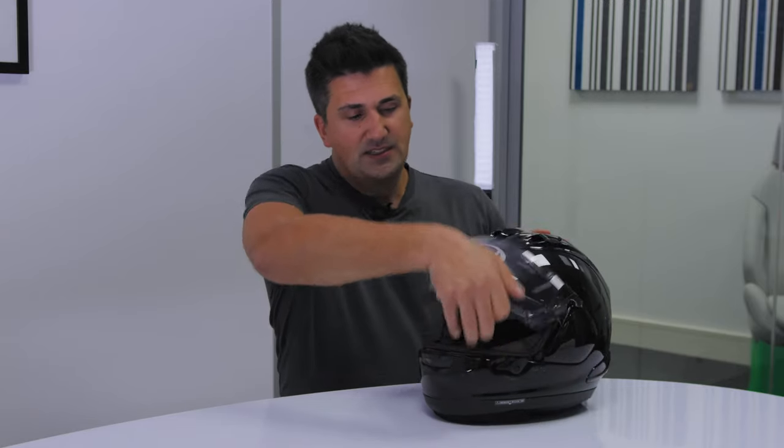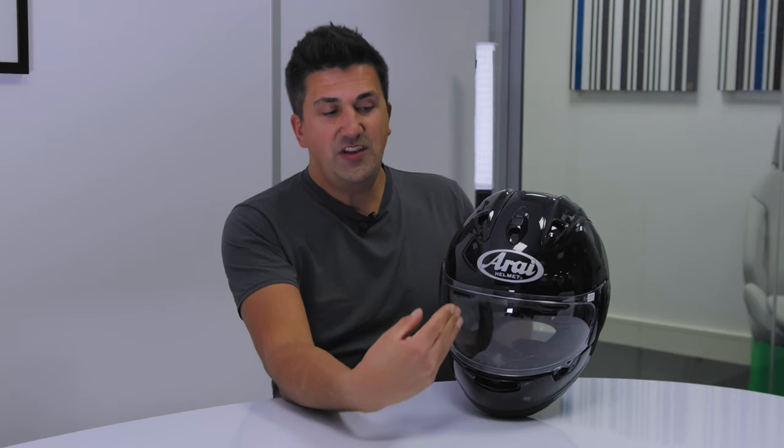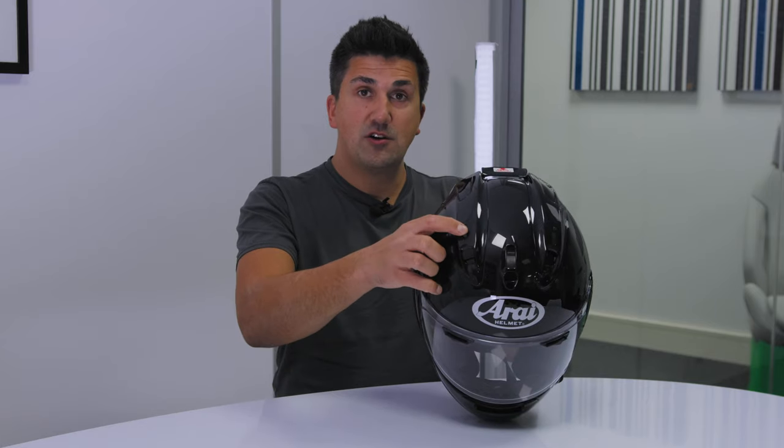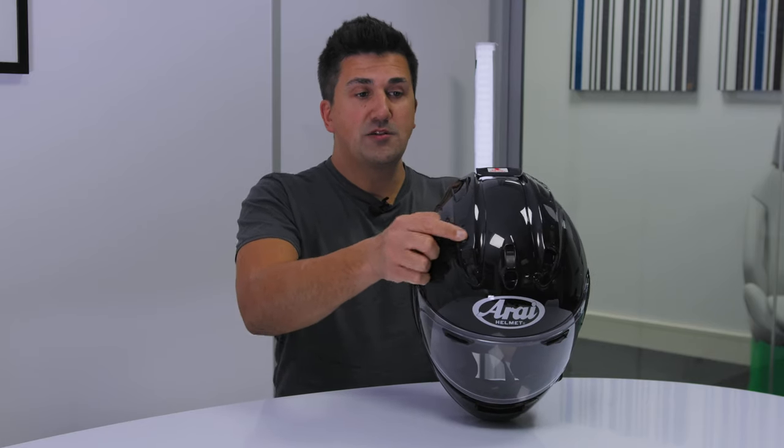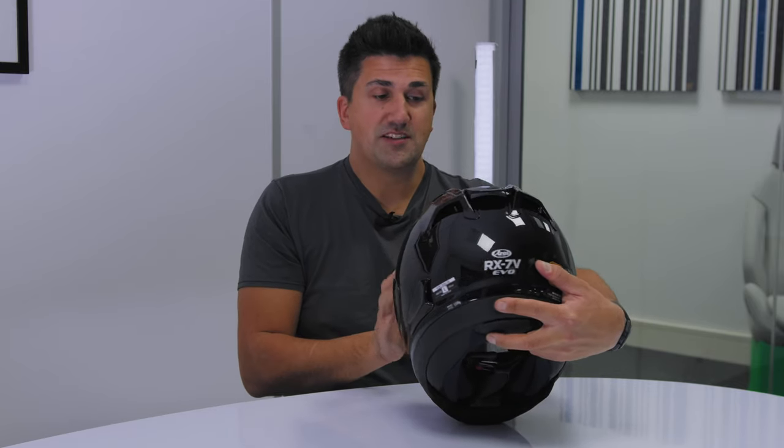The helmet features some rather lovely accessories. We have, as you'd expect, a Pinlock visor so you can open and close without worrying about fogging up. We also have heaps of ventilation options: chin ventilation to drive air through to the front, brow ventilation to feed air through the helmet and keep your head cool, additional ventilation on top which can be opened and closed, and exhaust ventilation controlled with slider buttons at the back.